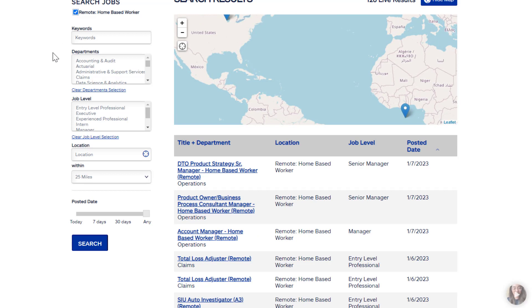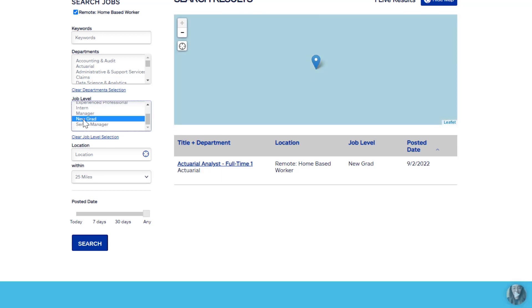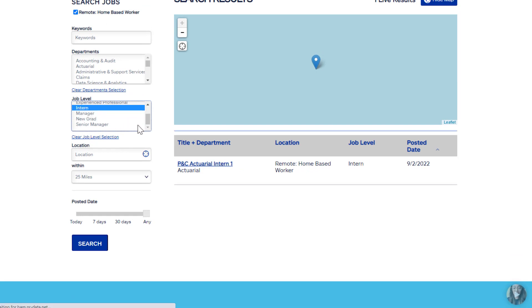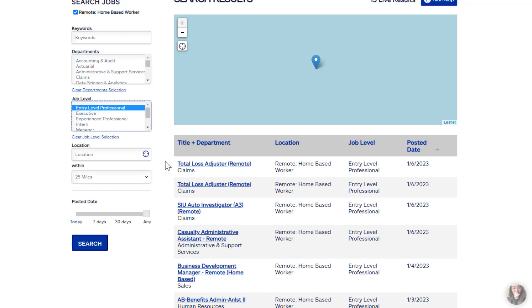They currently have 126 results for remote jobs. They have all sorts of different levels here — for instance, if you're a recent graduate you can find something that doesn't require a lot of experience but does require a degree. If you are an intern you can find jobs here, and if you are an entry level professional you can find jobs here as well.